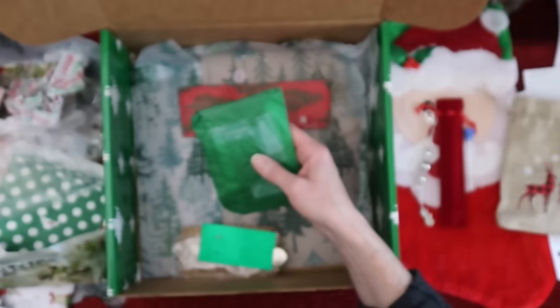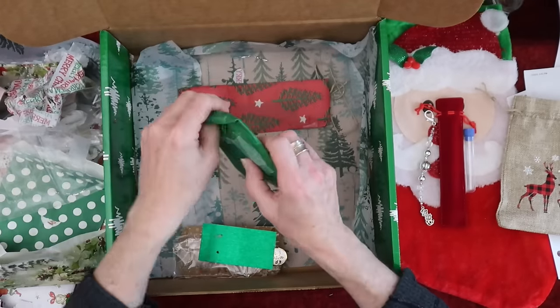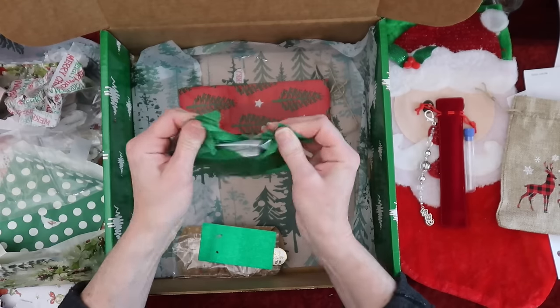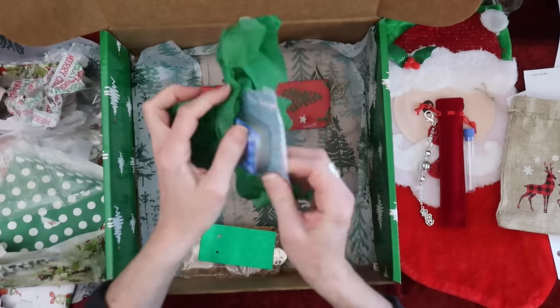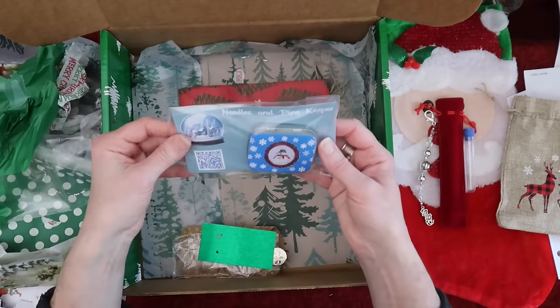Look at all the work that goes into these — I mean, seriously. A lot of this is handmade, it's just incredible. Oh, this is cute — a needles and pen keeper with Mr. Freezy on it.